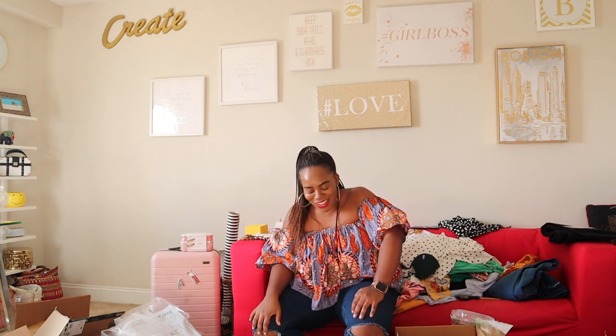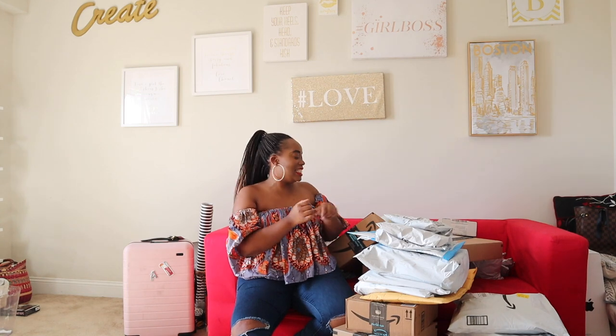Hi guys, welcome to my very first unboxing! I don't know if you could have told by the title of this video or by the vast amount of packages I just have here next to me, but we are going to do an unboxing — it is an Amazon unboxing. Don't judge me, okay? Corona made me do it.